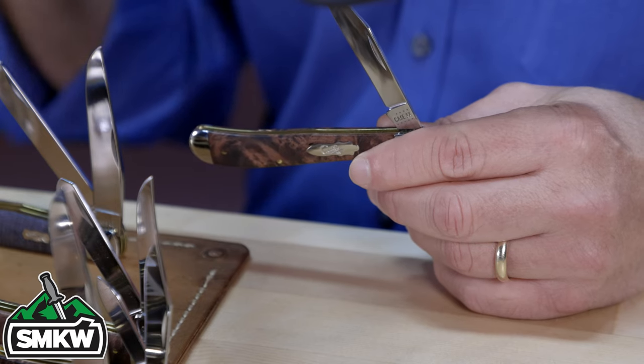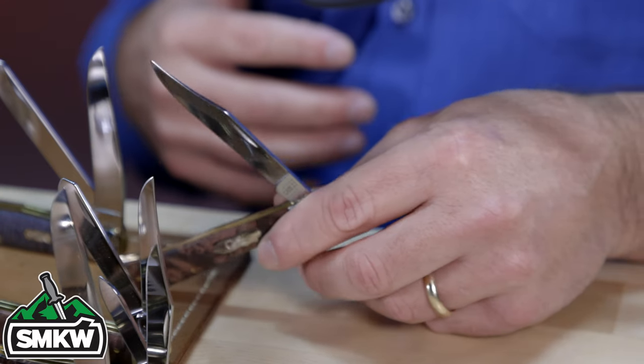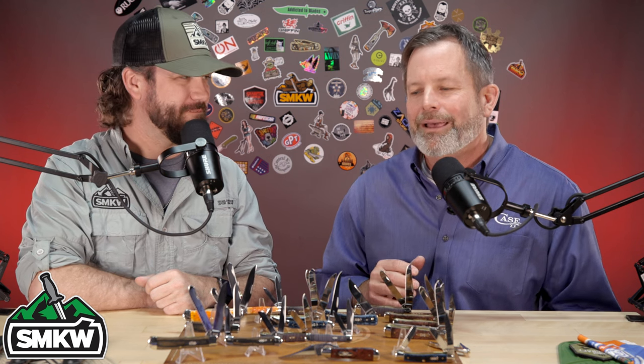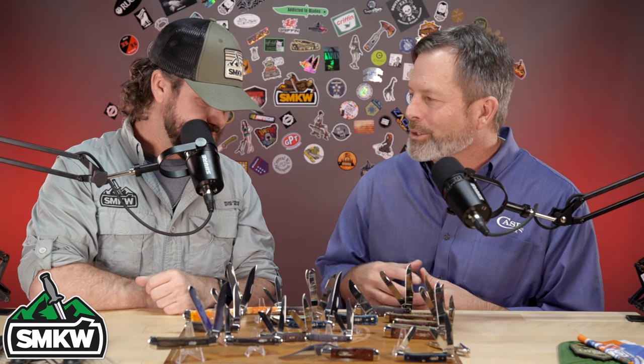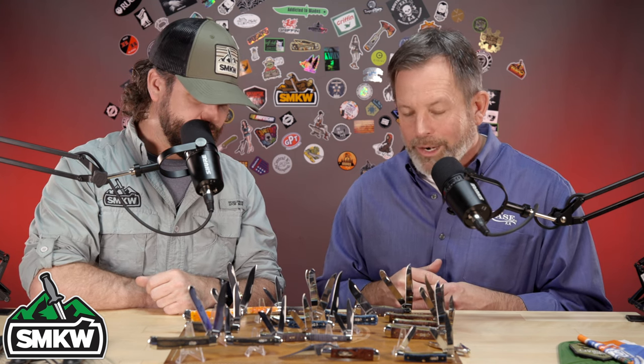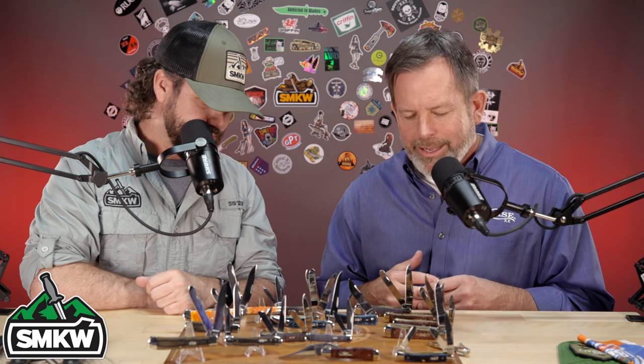If you look at the new intro lineup and don't see your favorite pattern — like the seahorse whittler — some of those are temporarily paused during the first part of the year as we try to catch up. We are at a record back order right now. We're trying to catch up while also releasing new things, so the seahorse whittler, half whittler, and similar patterns may not appear as early on. We're hoping to come back with a huge second half of the year and bring those back into production.